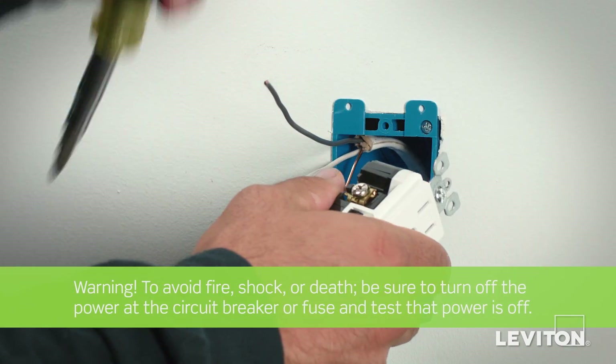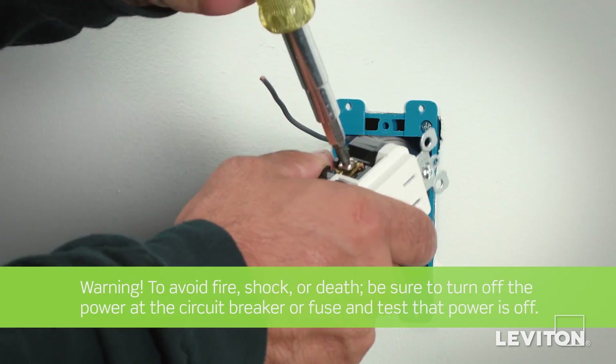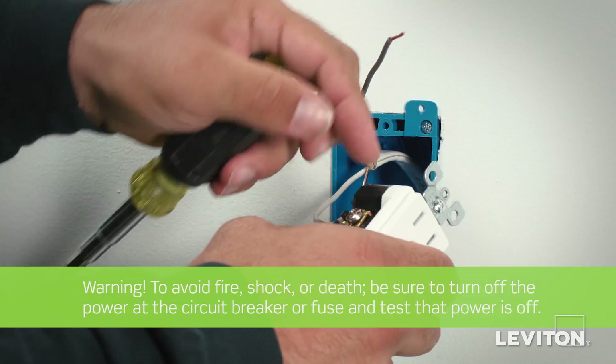In addition, external back wiring, exceptional resistance to wire pullout, and the ability to withstand high torque make installation easier.